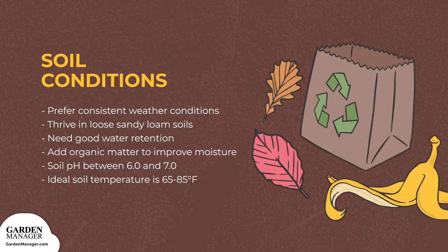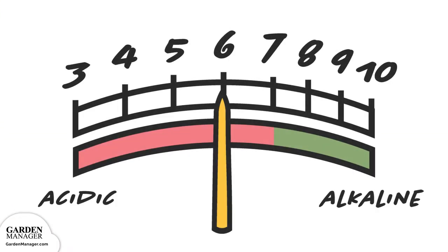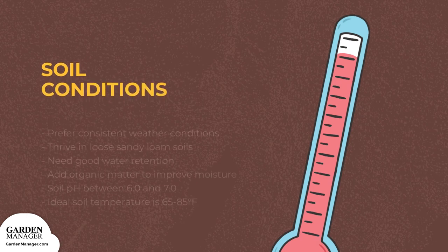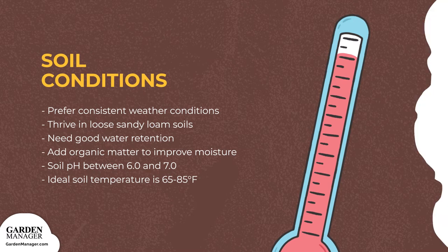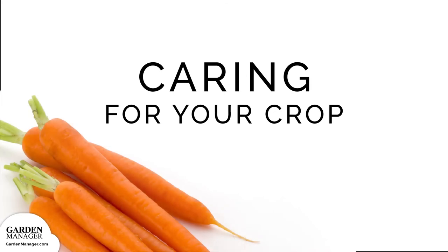Carrots will thrive in loose, sandy loam soils with good water retention. If your soil doesn't hold moisture well, you can add some organic matter to improve it. Carrots like soil with a pH between 6.0 and 6.8, and their ideal soil temperature when directly sowing is between 65 to 85 degrees Fahrenheit (18 to 29 degrees Celsius). We'll cover soil preparation, spacing and thinning, watering, fertilizer and mulch, transplanting, companion plants, and growing structure options.